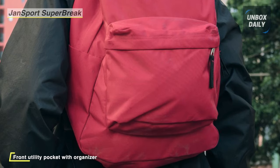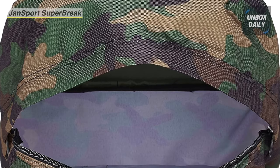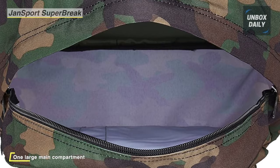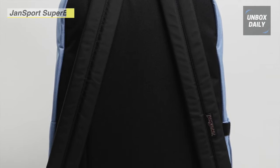With durable construction, this backpack is made to last long and comes in various colors to reflect your style and needs. This convenient book bag provides spacious storage. In the main compartment, there is a signature front utility pocket with a built-in organizer. This bag is not too big and not too small, but comes with one roomy compartment and one handy front pocket.